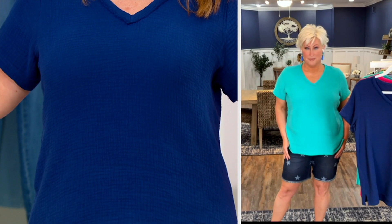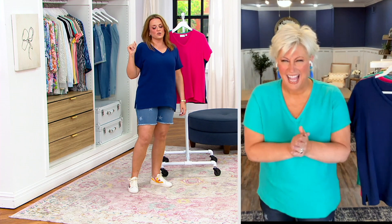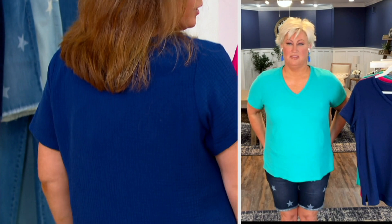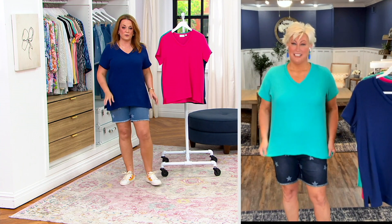A t-shirt just throws on with no shape — yours gives us shape without clinging. We've already had over 500 orders. Here's the deal: we have three color choices for you right now, and you know how this show goes, it flies — so please order early.